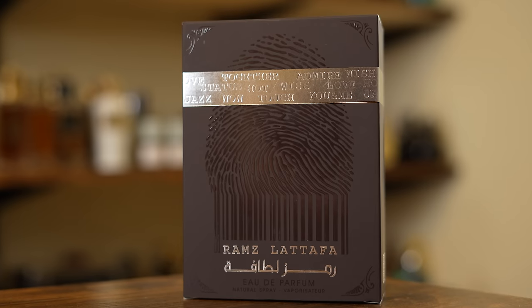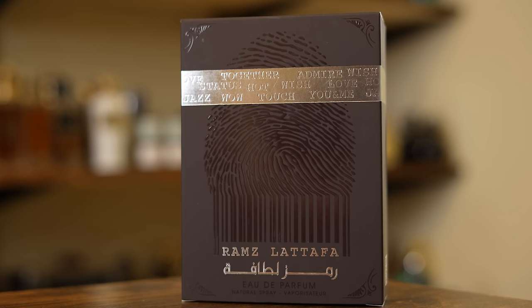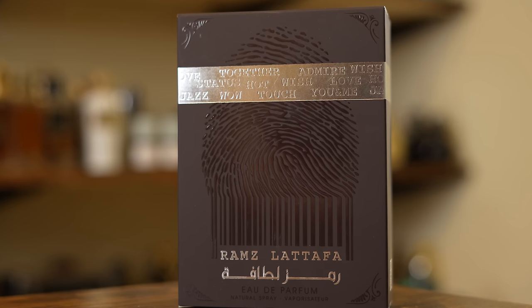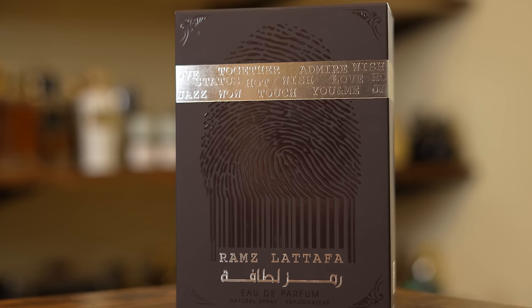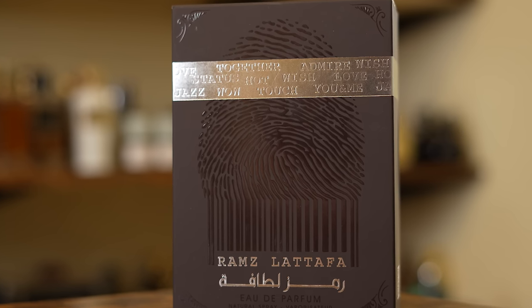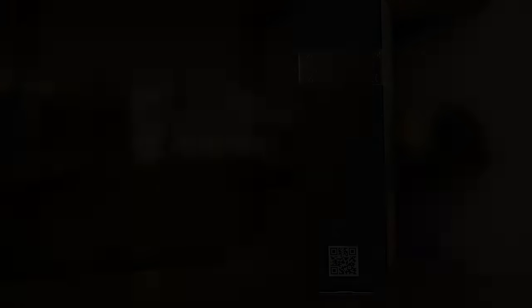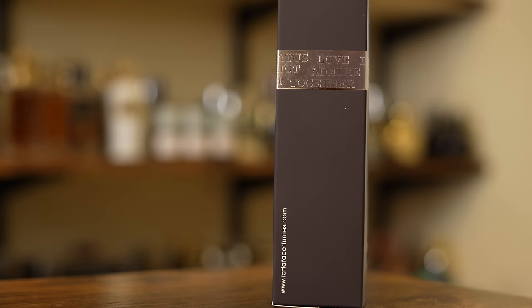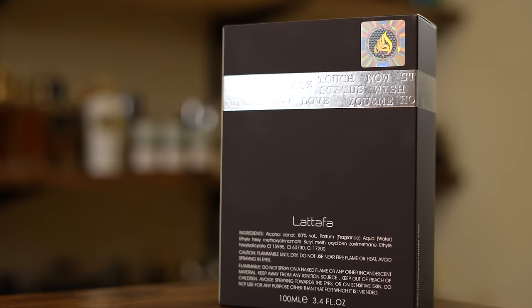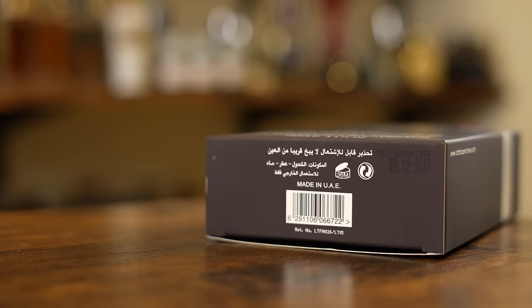So here we got the front of the box. It has that little fingerprint design that I mentioned before, the name of the fragrance and the concentration, along with just some random words — Together, Admire, Wish, Hot, Touch, Wow, Jazz. A little lost in translation there, maybe, but whatever. Up top it says Lataffa. On one side you have a QR code, on the other side you have LataffaPerfumes.com. On the back you have your ingredients and your certificate of authenticity. And on the bottom you have your barcode and your batch code. My bottle expires 06/2027.